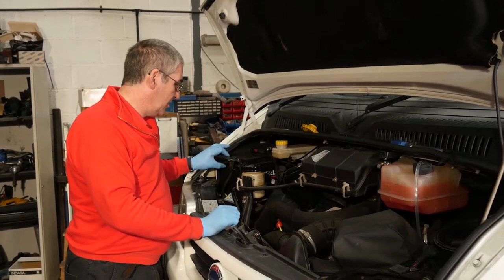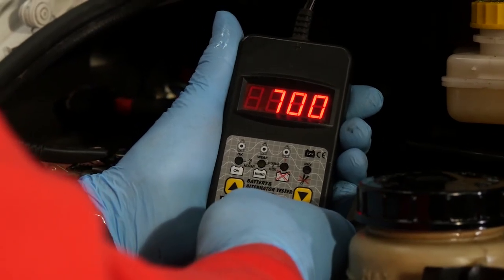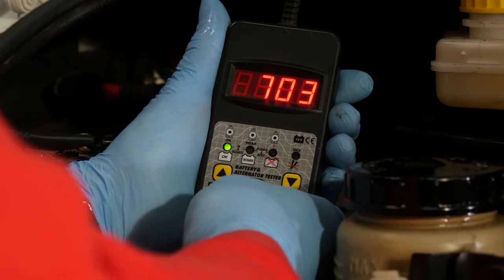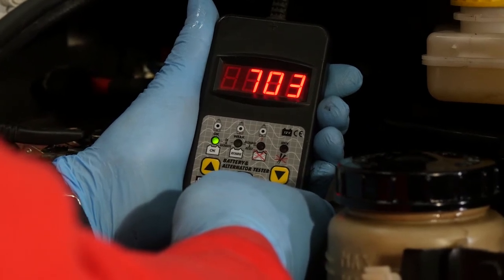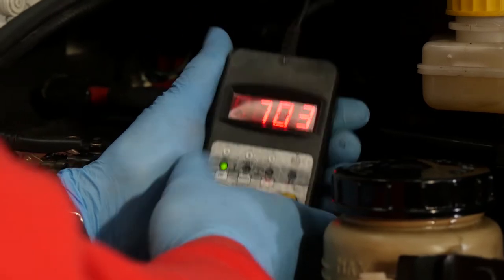Batteries should be tested. This is a battery tester — it will test the current capacity of the battery. We'll test it at 700 amps and it's giving 703 amps. So that's good, that's healthy. No problems with that battery.